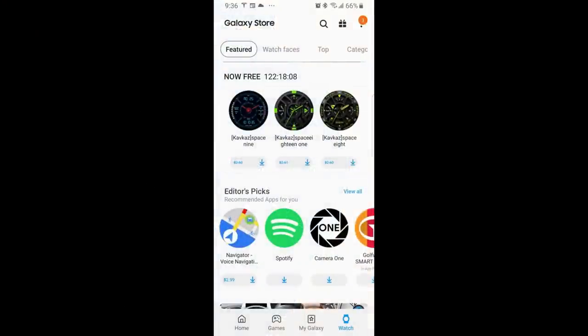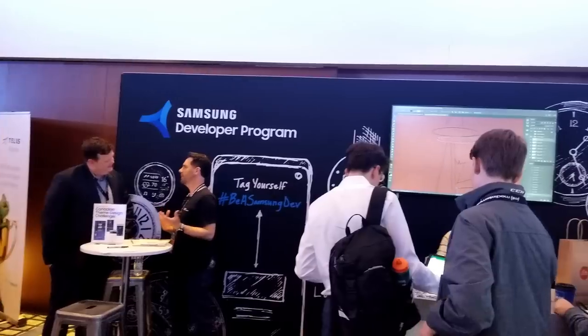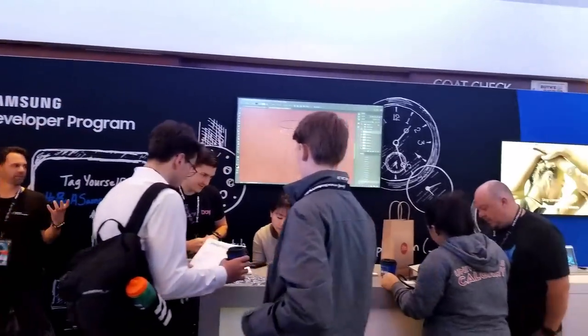That's just a quick recap of the three faces available from this developer right now in the Galaxy App Store. Remember, these are limited-time promos that will end by the weekend. Thanks again for watching the review.